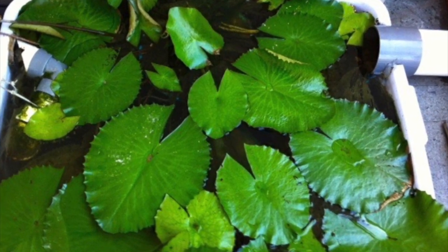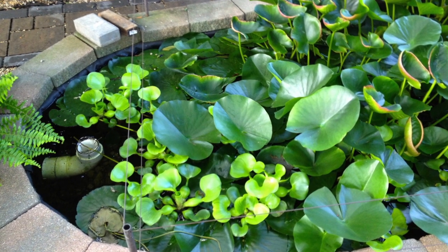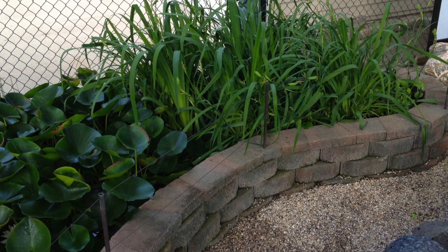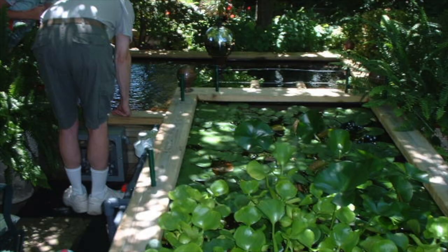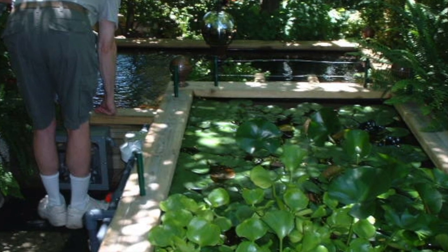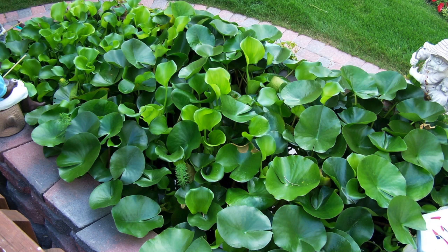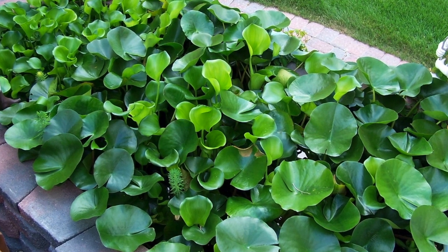Each one of these pictures is of an anoxic filtration system filled with plants, plant baskets, and the full filtration system. But they all have one thing in common — none of them use nitrogen, none of them use plant fertilizer tablets. Not a one of these filters uses fertilizer tablets. They all utilize the ammonia that's being made from the koi in their ponds, and their profuse flowering and growth has nothing to do with nitrogen.